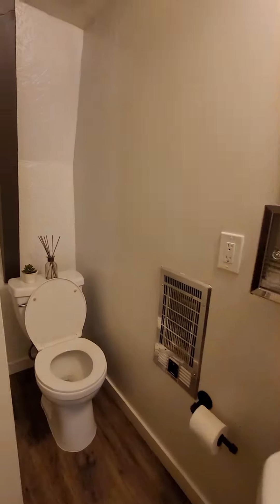First bedroom — looks like it fits a double bed. Second bedroom. And the downstairs bathroom.